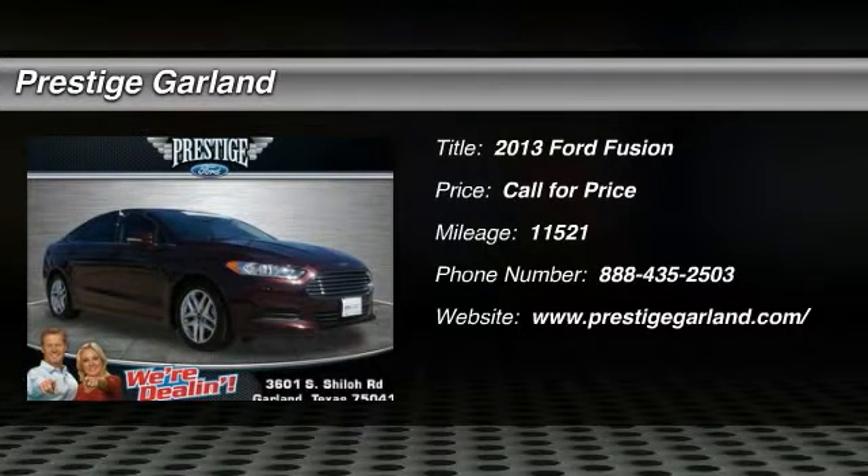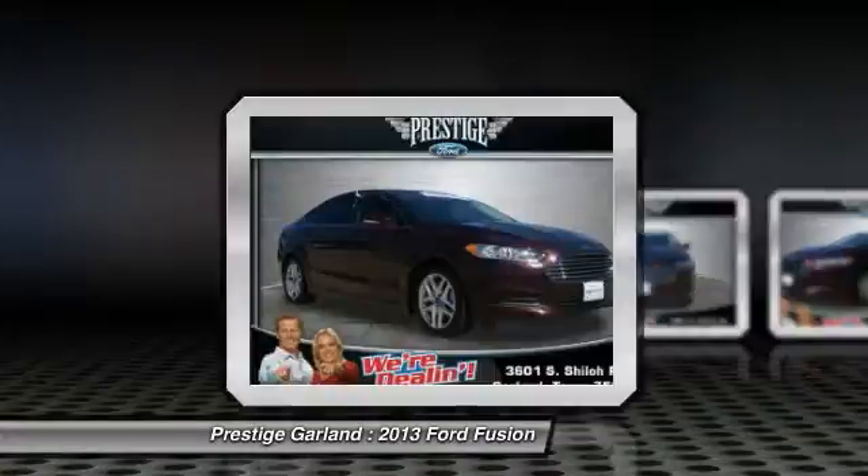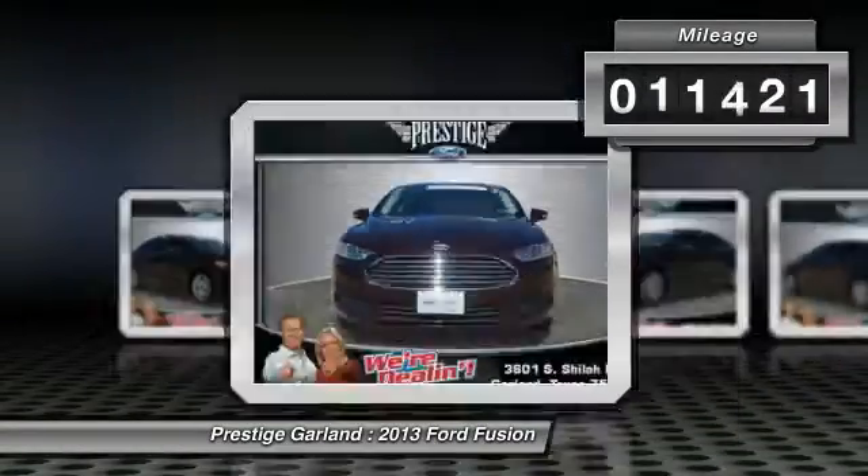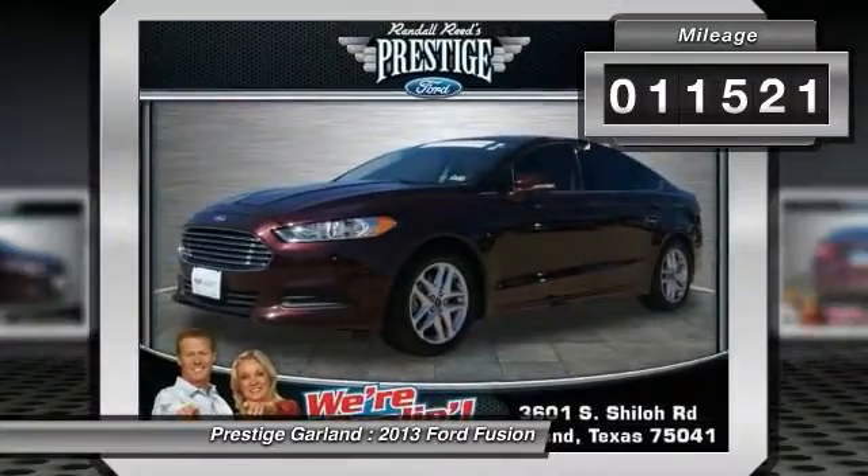The 2013 Ford Fusion. You can have both — impressive power and great economy in a Fusion. This vehicle has less than 15,000 miles.